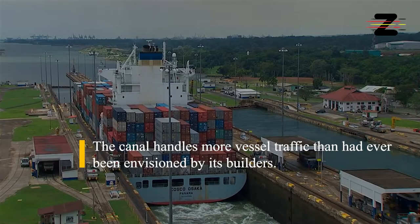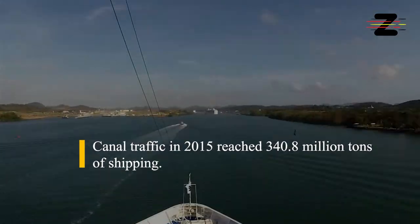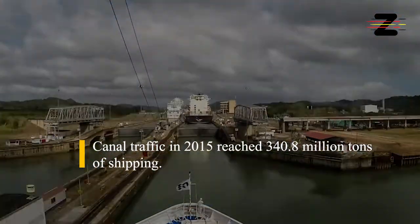The canal handles more vessel traffic than had ever been envisioned by its builders. Canal traffic in 2015 reached 340.8 million tons of shipping.